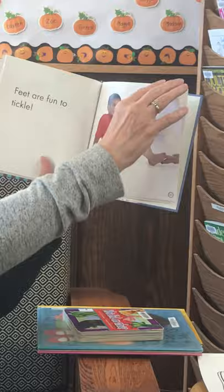Feet are fun to tickle. The end! This is a funny book about feet.